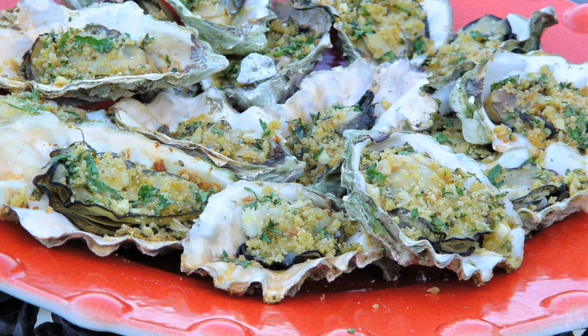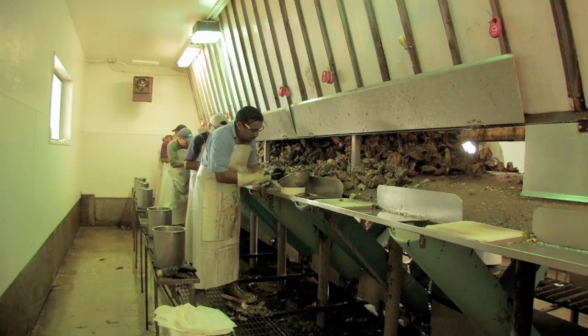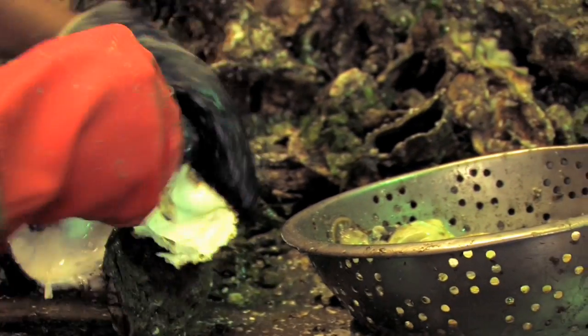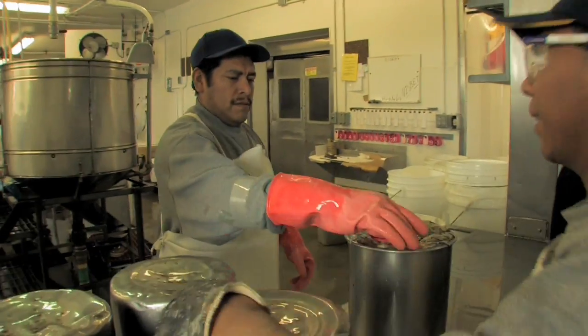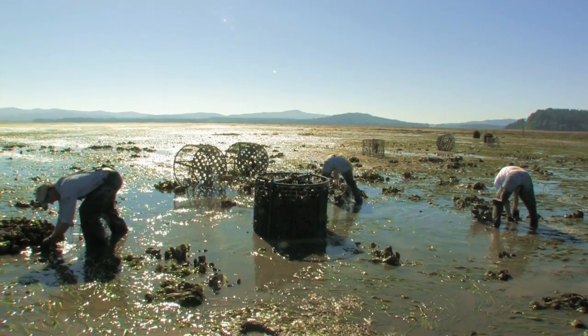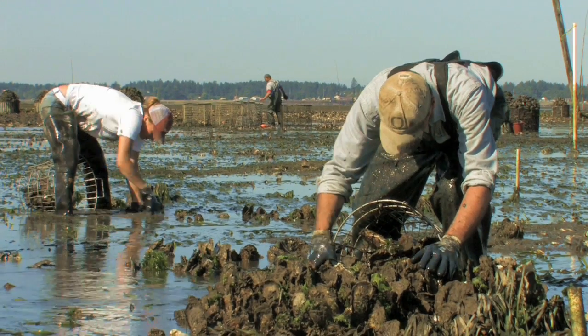Oysters dominate farm shellfish production on the West Coast. With an estimated 94 million pounds harvested annually, this represents 89% of the shellfish grown. A number of species of oysters are farmed, but the bulk of the production is Pacific oysters, often named for the bay or area they're grown.